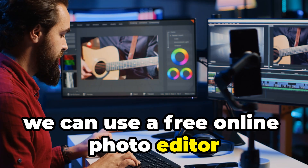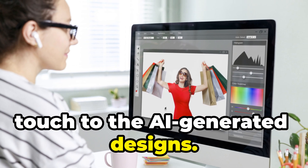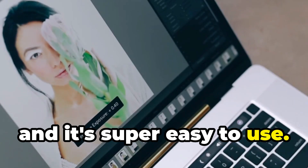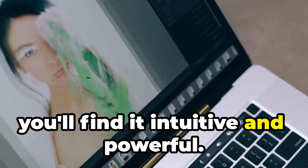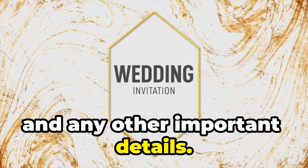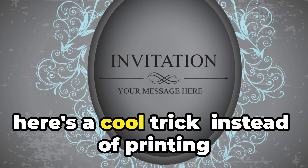Once we've found a design we love, we can use a free online photo editor like Photopea to customize it. Photopea is basically a free version of Photoshop — super easy to use even if you're not a design expert. We can add the couple's names, the wedding date, location, and any other important details. This customization makes each invitation unique and special.